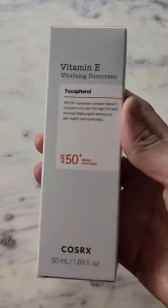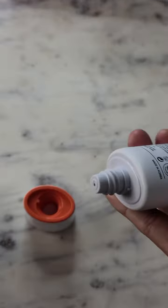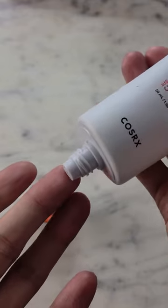This is the COSRX Vitamin E SPF 50 Plus Daily Sunscreen. It features key ingredients like Vitamin E, which helps protect and strengthen skin, cacao, which fights signs of aging, and cotton to help alleviate redness.